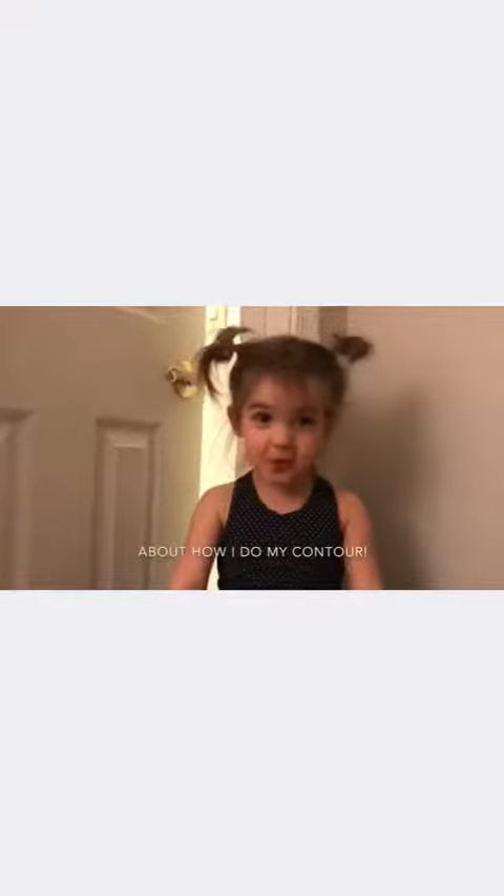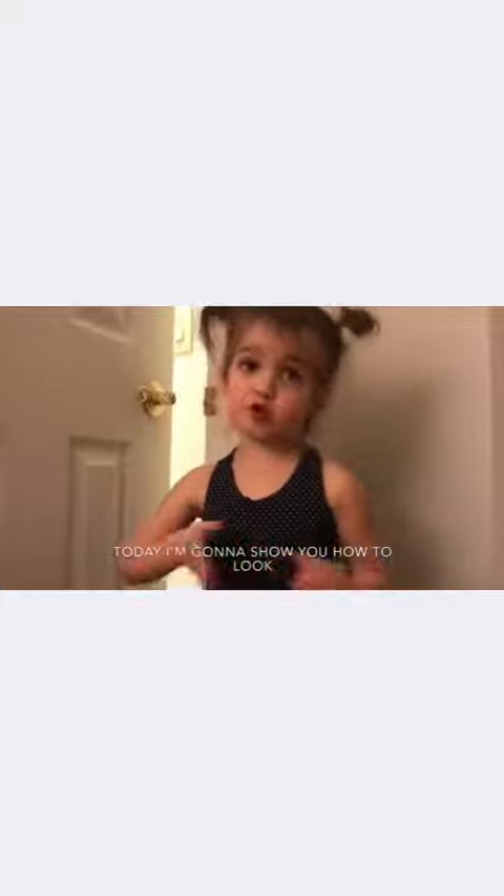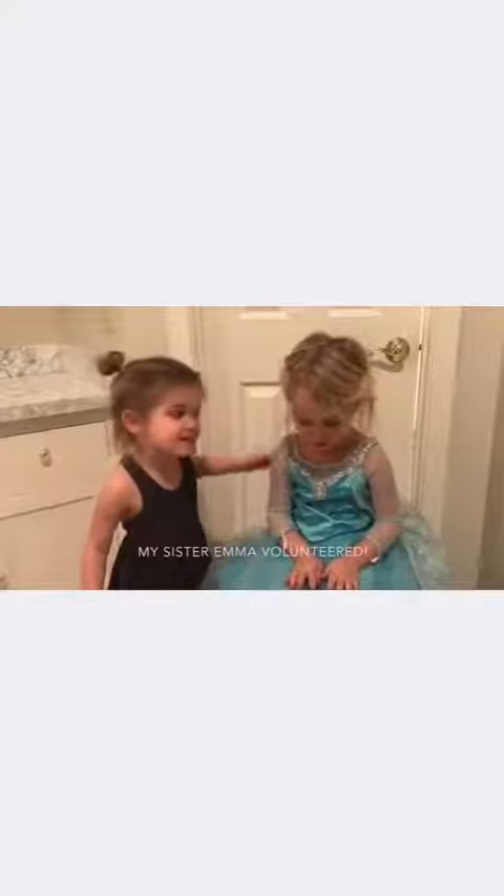I get a lot of requests about how I do my contour. Today I'm going to show you how to look just like me. My sister Emma volunteers! She blackmailed me — she doesn't even know what blackmailing means.